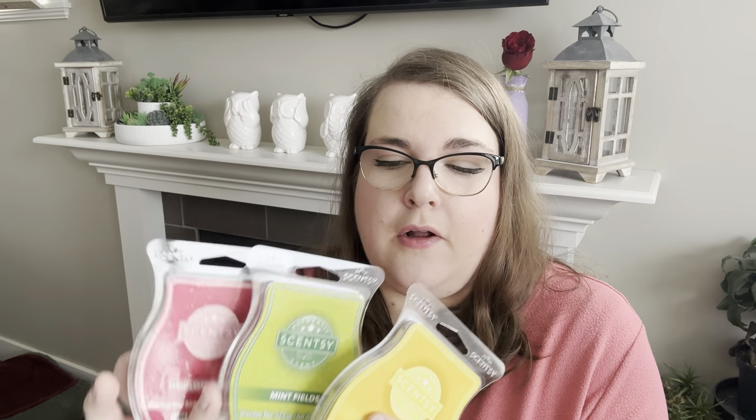Then we have the Epcot bars. I should note that I'm in Canada, so I have fairly regular Scentsy labels — they're not Disney branded. If you live in the US, you will get Epcot Disney branded ones. If you're in Canada, you'll get these types of labels which are still similar to the Disney ones but don't have the Epcot logo, just because of licensing agreements.